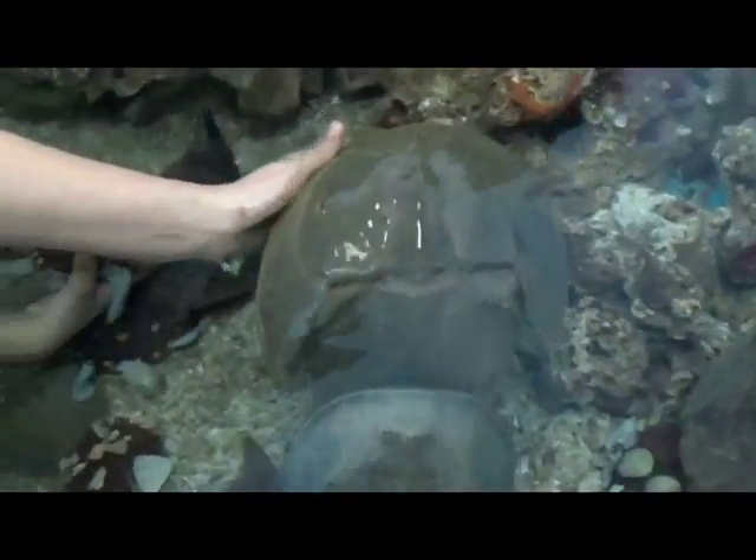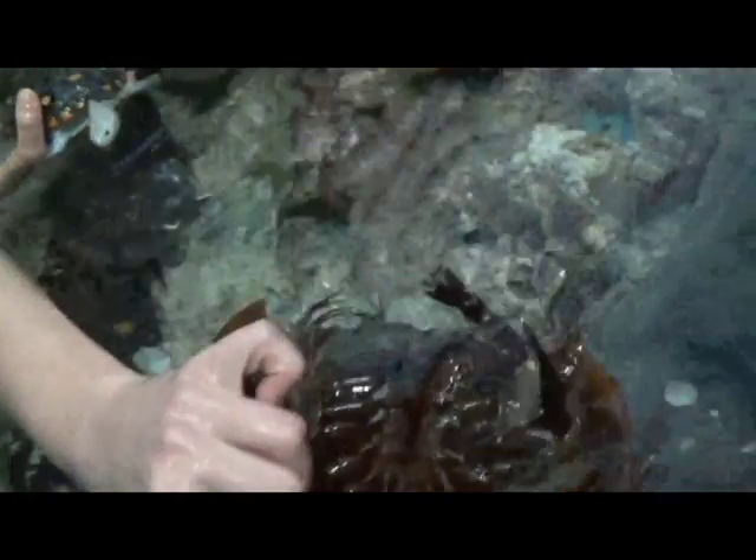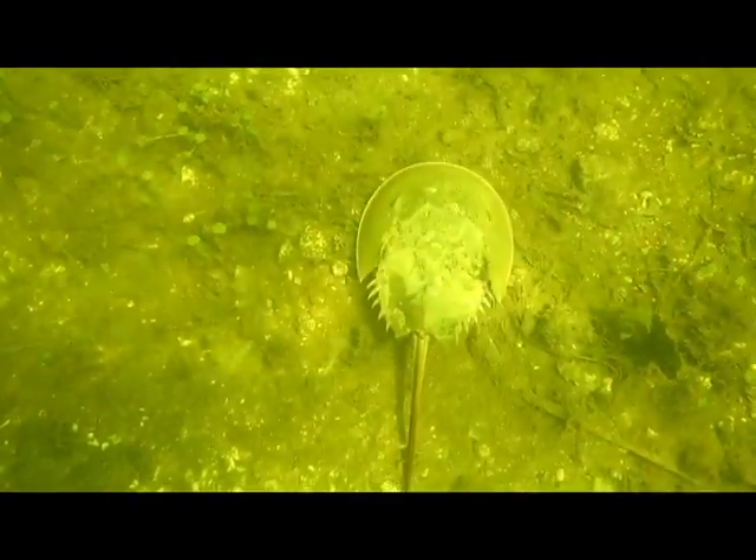Let's get one of the horseshoe crabs from our aquarium touch tank and flip it over to see what's underneath. Whoa! They look like the stuff of nightmares! Even though horseshoe crabs look scary, they're actually harmless. They have ten legs that they use to scurry along the sea floor. Look at that little guy go!